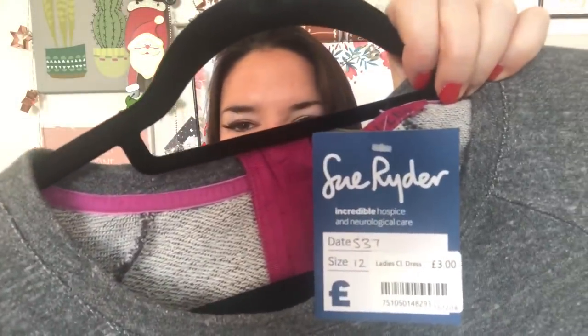The final item is this Jules dress — such a good find for £3. It's size 12, dark grey, really thick jumper material, and it's got pockets. I couldn't believe it when I found it. The man said that's a good buy for £3. Sue Ryder's prices have changed — they used to be three for two, and now everything is three pounds, two pounds, or one pound. You just have to be there at the right time to find amazing bargains like a lovely Jules dress for three pounds.